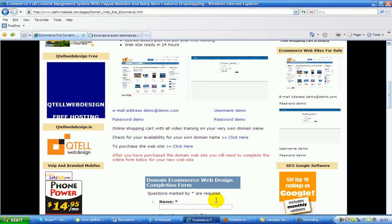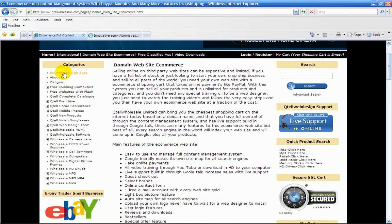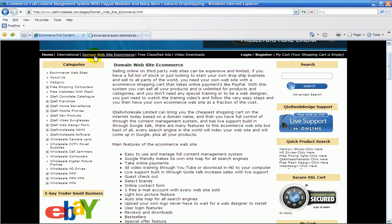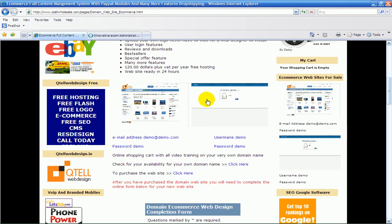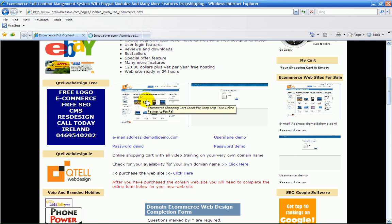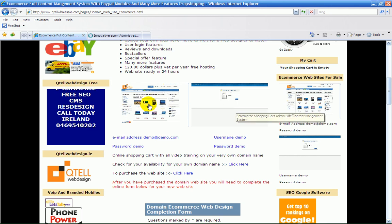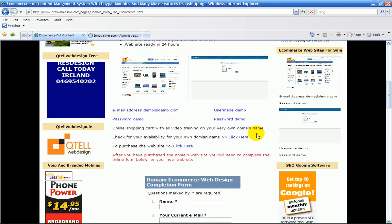I'll show you where to find that on the actual website. You go into e-commerce websites or domain websites here, and you come to a page where you can see into the admin side and the front cart of the e-commerce shopping cart. I've provided the username and passwords there.